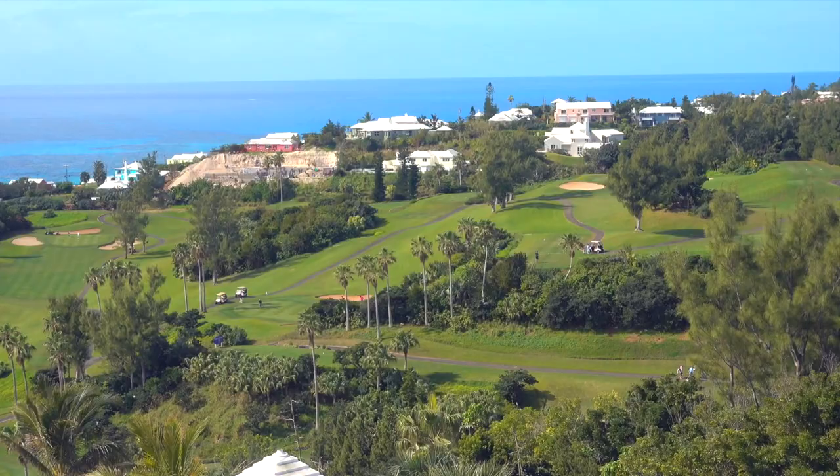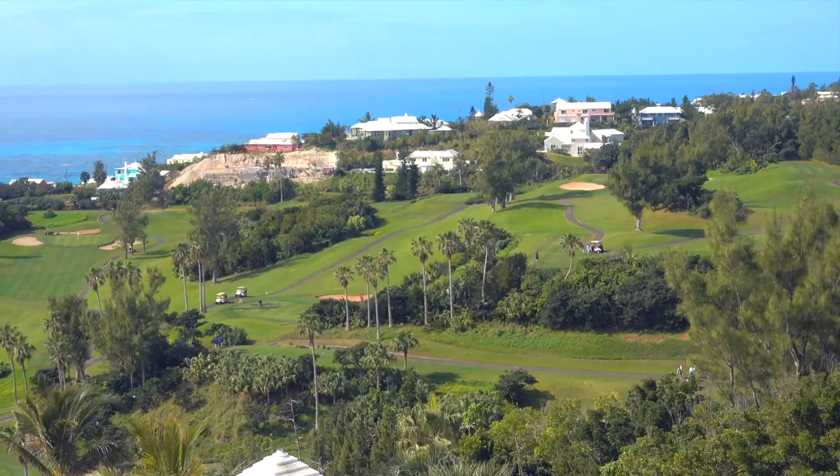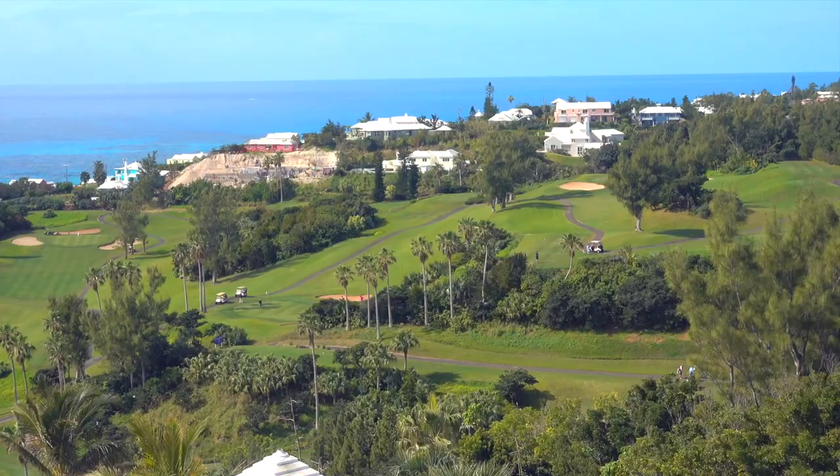All right you guys, we are going to head to the golf course and I believe we take a shuttle there. We can walk, but since it is the first day we are going to take a shuttle. But not before I take my Inca — I am going to get some hot water first at the lounge.